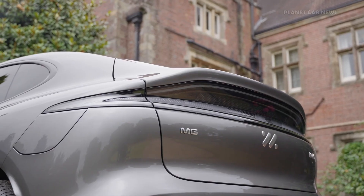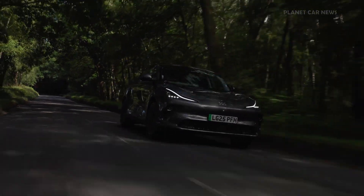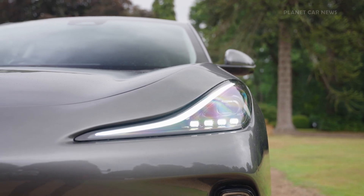Maneuvering is effortless, with standard four-wheel steering allowing for a remarkably tight turning circle of just 10.18 meters, making U-turns and city driving easier than ever.